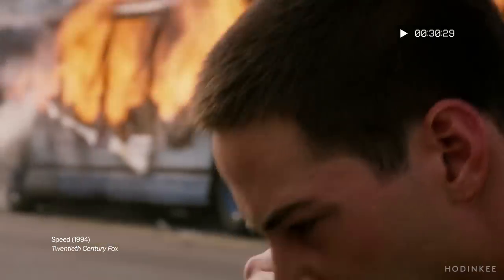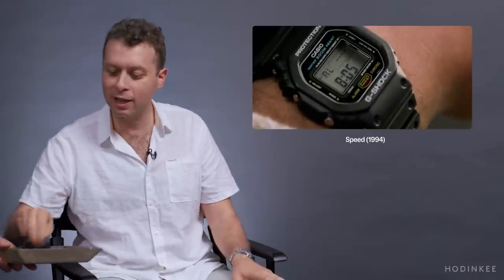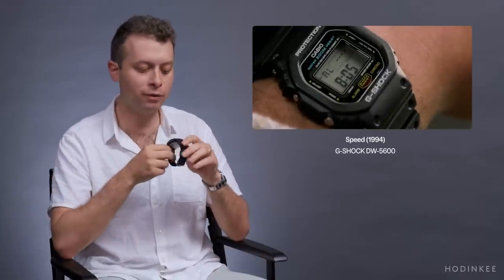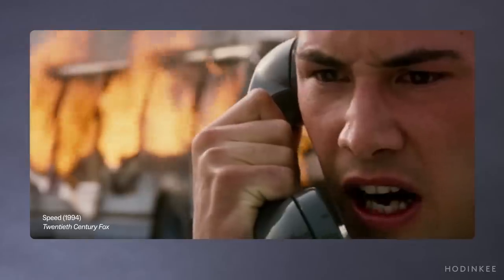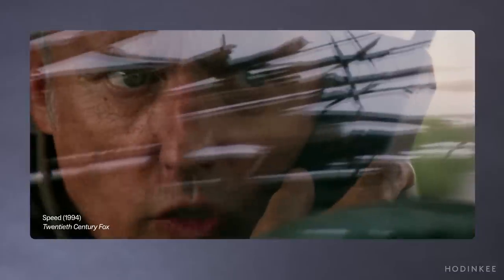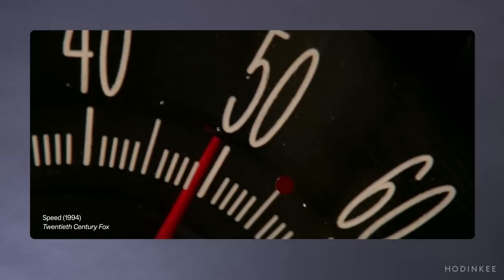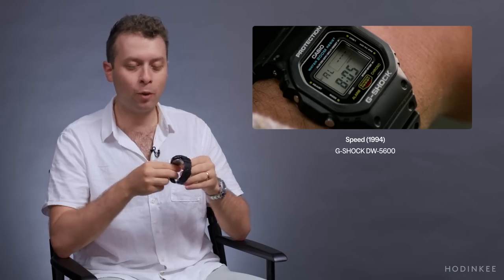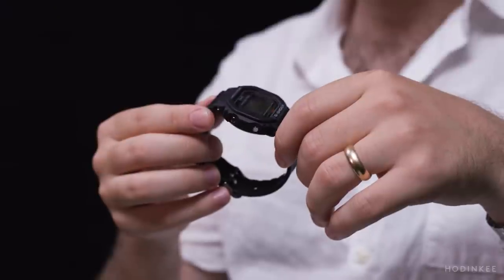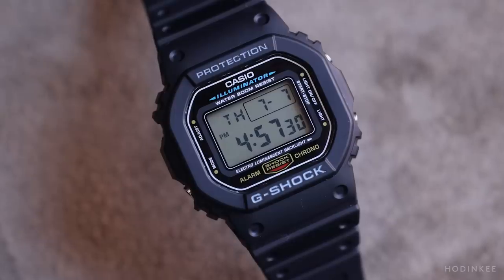In this scene, Keanu Reeves' character is hearing from Dennis Hopper's character the basic plot convention of the film — there's a bomb on a bus, the bus can't go below 50 miles per hour or it will explode, and he wants money by 11 a.m. So we're zooming in on our watch — a classic G-Shock DW 5600. The same way this movie has very simple plot conventions, this watch does exactly what you need it to do and serves that function perfectly in the film.